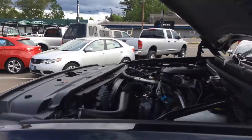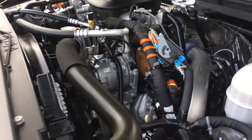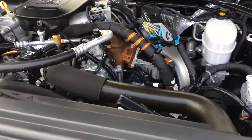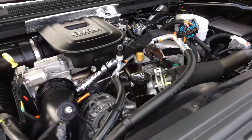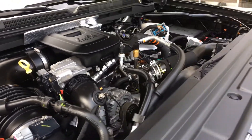Beautiful truck, holy smokes. Just turns along beautifully.